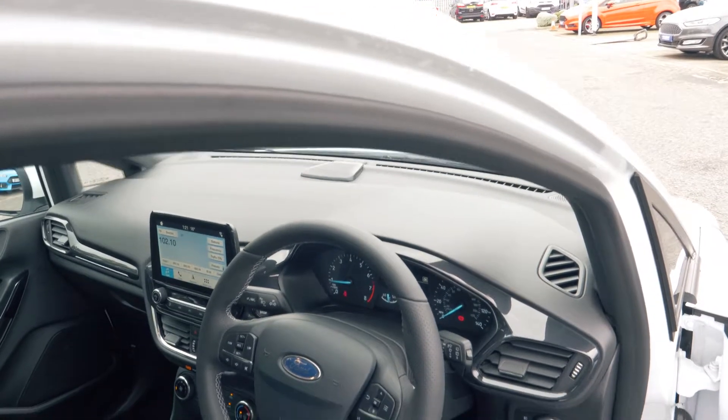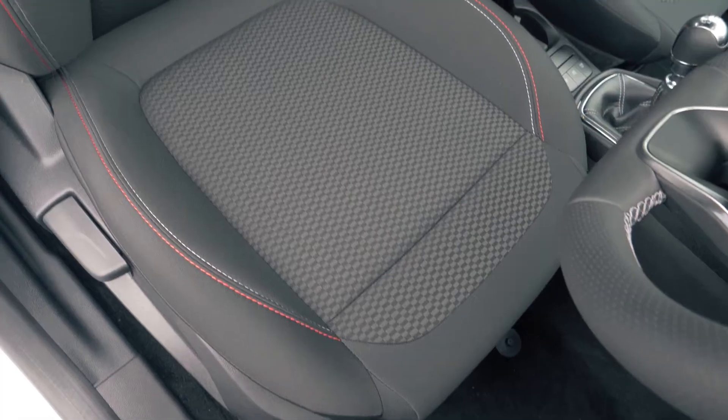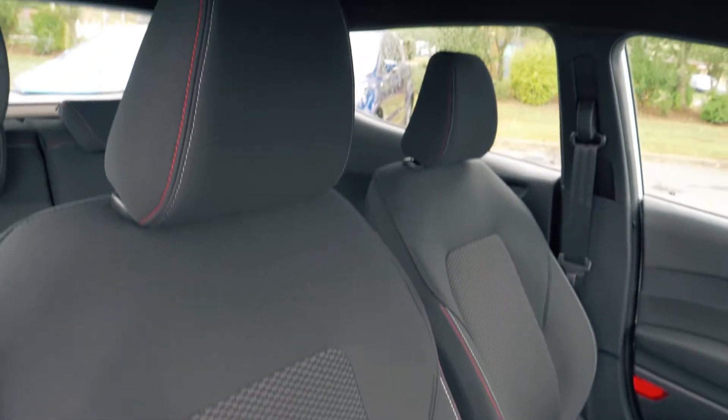This vehicle has a very comfortable and cosy feeling interior, both in the front and in the back. It also looks great too with its red stitch finish on the trim.